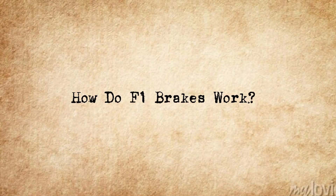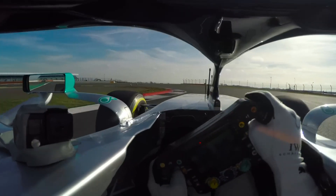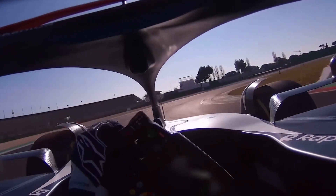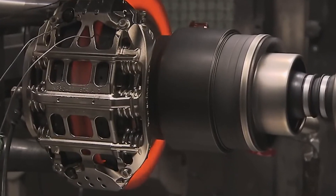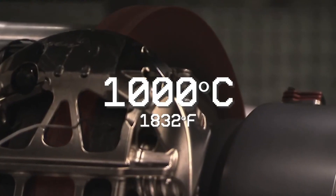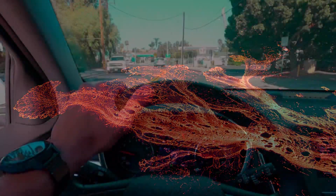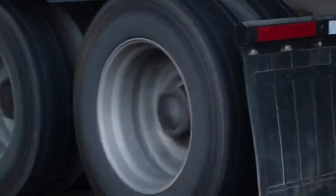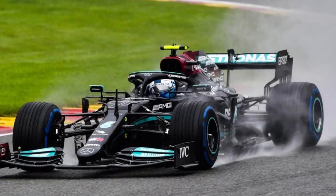How do F1 brakes work? To understand lockups, we first need to know how F1 brakes work. When a driver hits the brake pedal, it activates a hydraulic system that clamps carbon brake pads onto carbon discs. These discs can reach temperatures of over 1,000 degrees Celsius — that's nearly 2,000 degrees Fahrenheit. Under normal braking, the wheel continues to rotate as the car slows down, but in a lockup, something different happens.